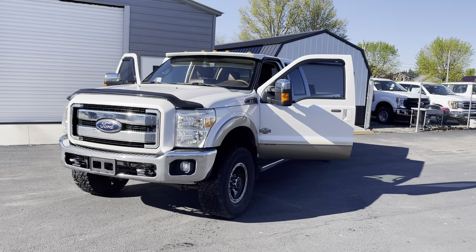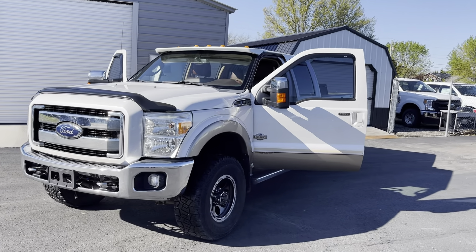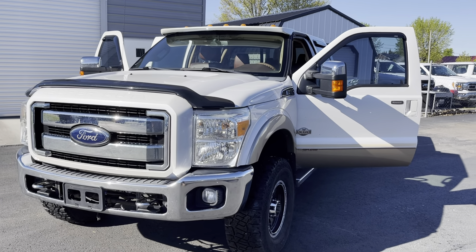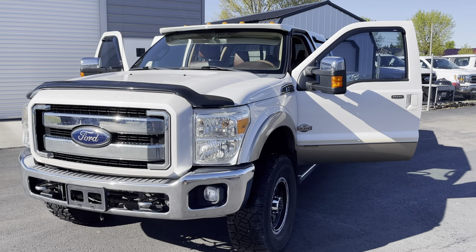The customer that traded it in replaced it for another Super Duty. That's its story, and I know there's already a lot of attention on this truck. Let me know when you want to make the trip in and I'll make sure I snag the key so no one else can drive it till you get here. We'll see ya.